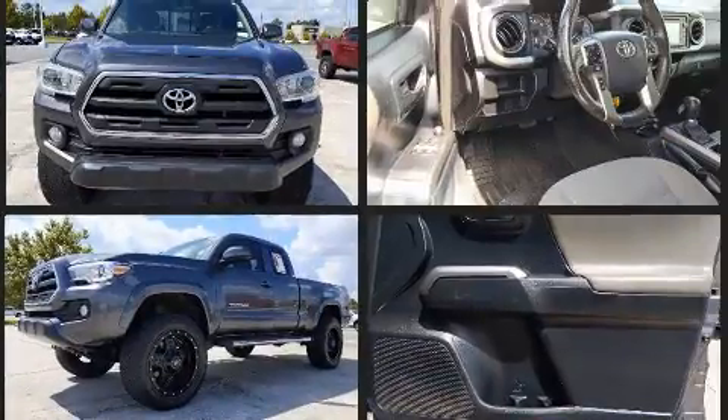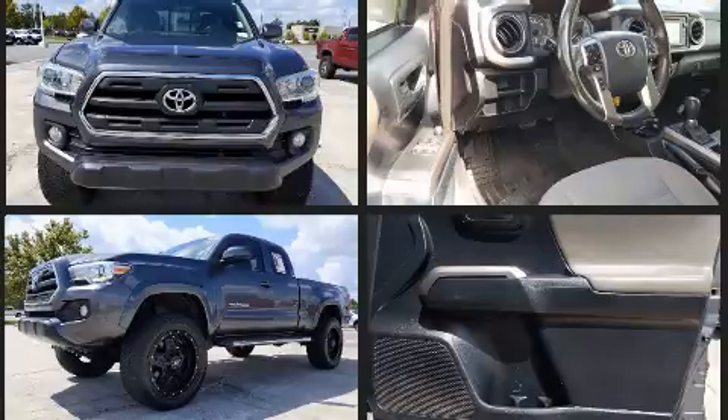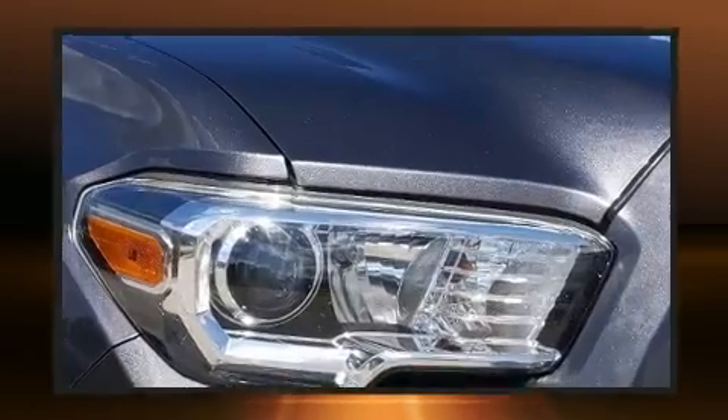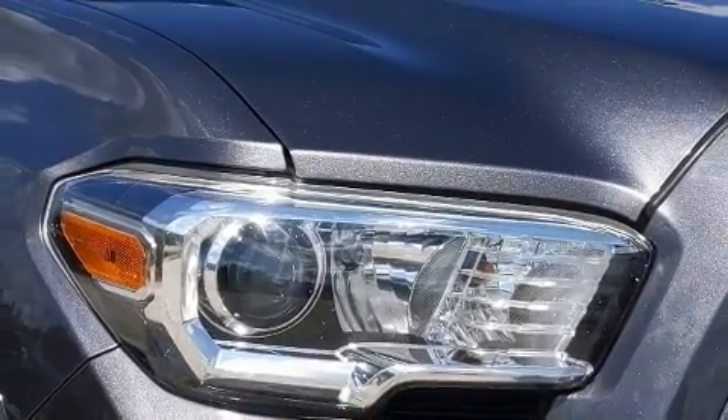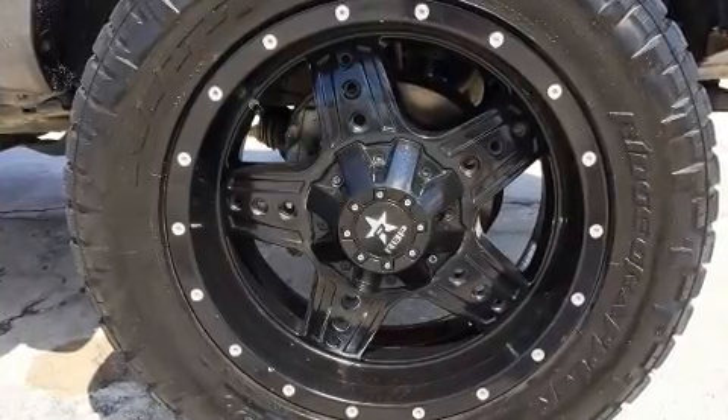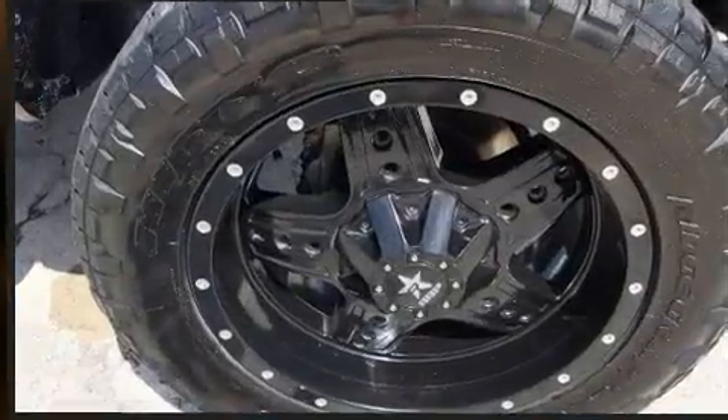Premium sound drives six speakers, providing you and your passengers a sensational audio experience. Toyota also prioritized safety and security by including dual front impact airbags, traction control, a panic alarm, and ABS brakes.